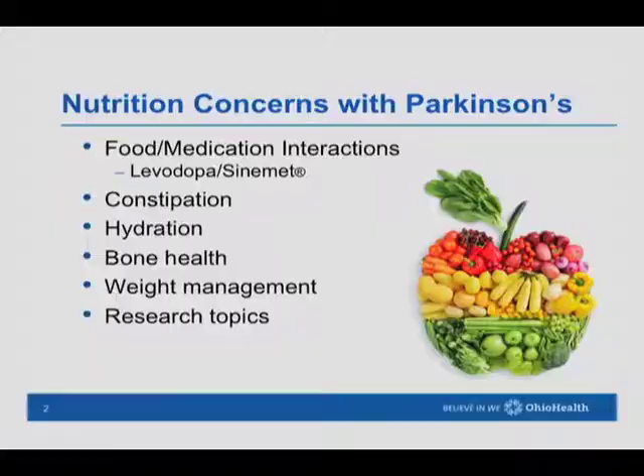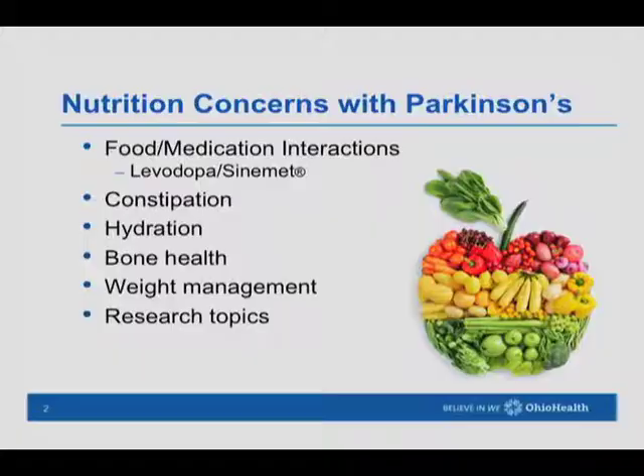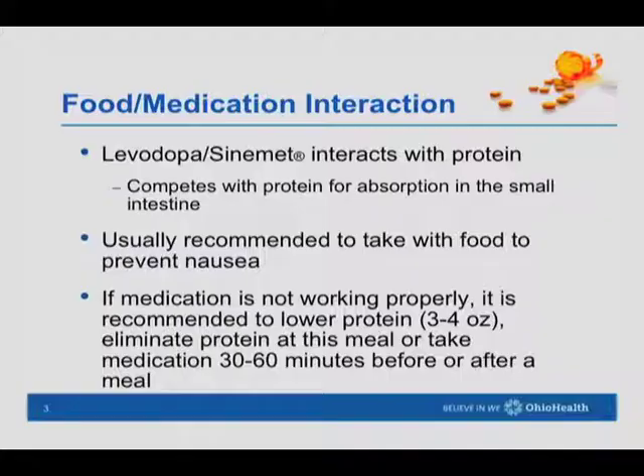These are some of the topics we'll be covering today. We want to look at food-medication interaction, some issues with gastrointestinal motility slowing down and constipation, staying adequately hydrated, bone health, weight management — either weight loss or weight gain — and also some research topics being considered.